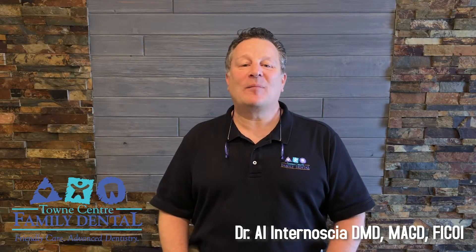If you found this useful and helpful, please share it with those who may need this information. My name is Dr. Alan Tenosha. I'm with Town Center Family Dental of the Implant and Smile Maker Studio in Hillsboro, New Jersey. Thanks for watching.